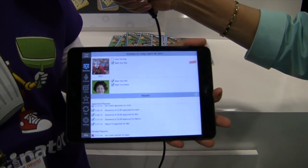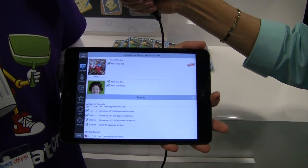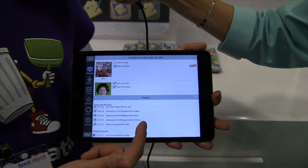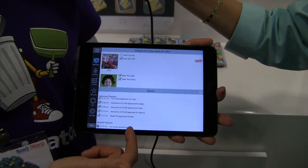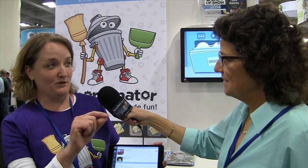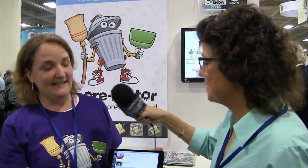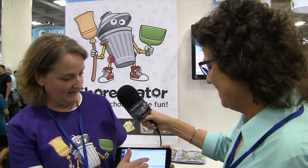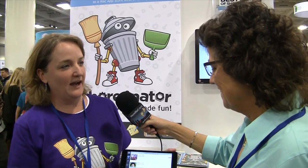It also has an allowance feature. If you are a family that has allowance, it'll remind you when the allowance is due. If, for example, they only did two of the four chores, it's going to tell you that and ask would you like to change that allowance amount. Or maybe they did six chores and you want to give a little bonus — you can change that amount higher if you'd like. We keep all of this very positive so that it really drives them to do it.